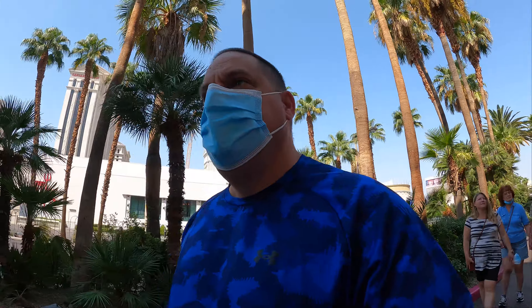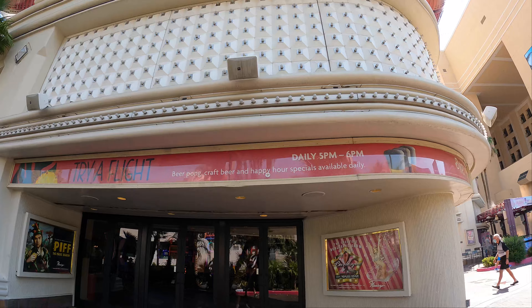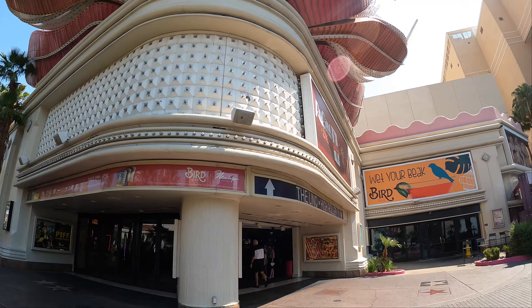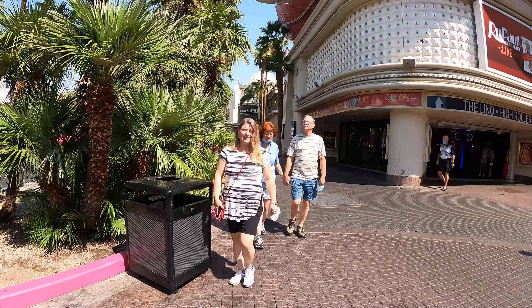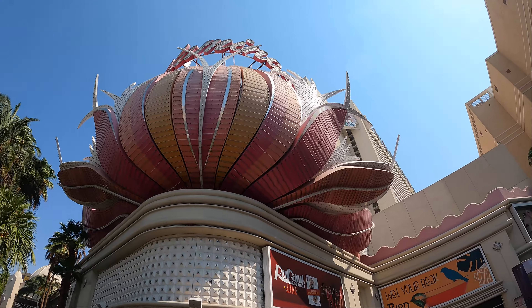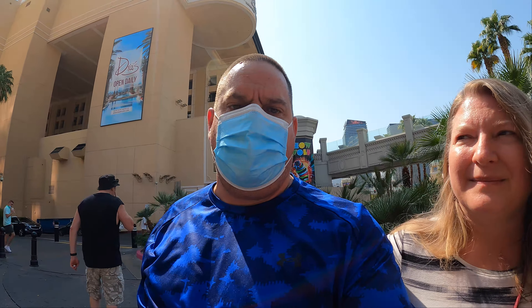It's much cooler at night. So this must be as original as it gets right here — possibly from the 50s, we don't know. All right, we came, we saw, and now we've got to find the car.